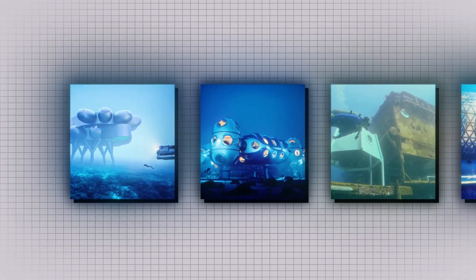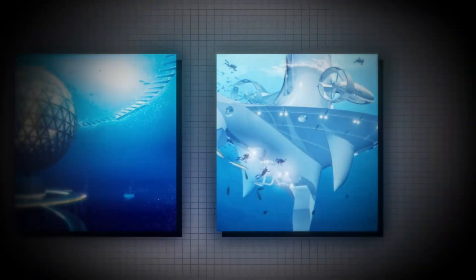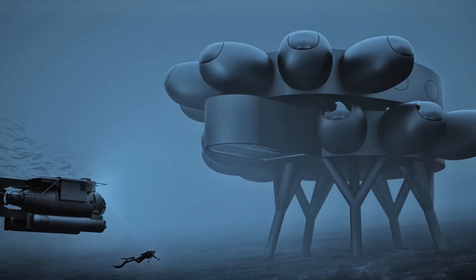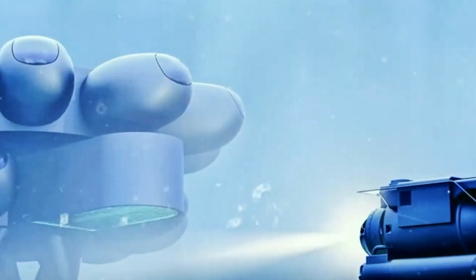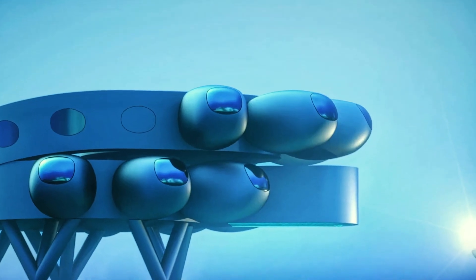From drifting towers that follow the currents to manta-shaped campuses designed to teach the ocean itself. Our journey begins off the coast of Curacao, where an ambitious project called Proteus is aiming to become the ocean's equivalent of the International Space Station. At first glance, it looks like something out of a science fiction movie — a futuristic ring of pods resting on stilts above the seafloor.